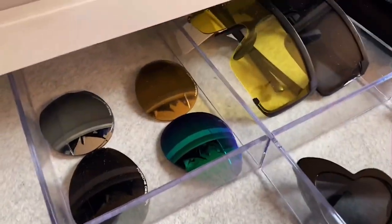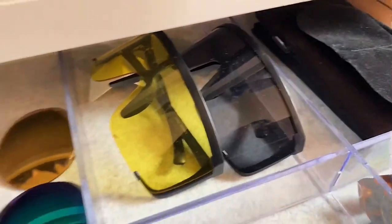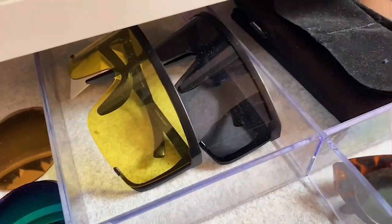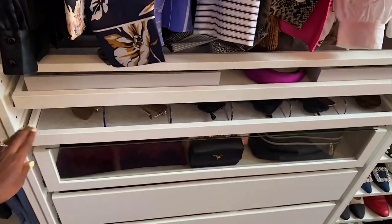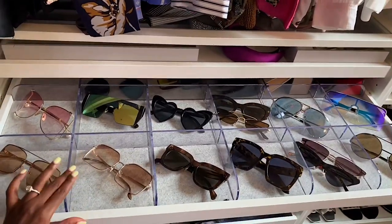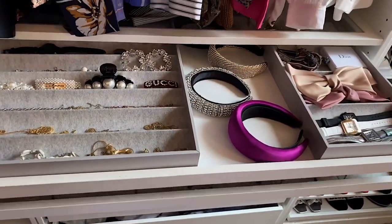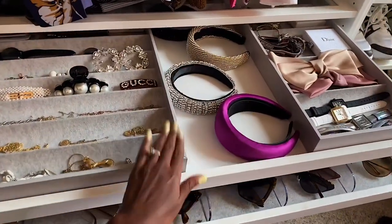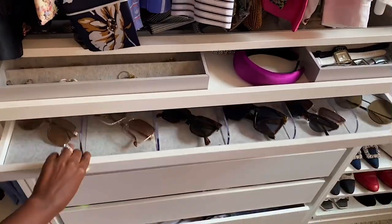These are extra lenses for my Porsche Design sunnies — you can switch the lenses out. These are super extra ones I got from Forever 21 — really into the big shield sunglasses, so trying the trend at a very affordable alternative. And then these are all of my sunglasses cases. These little dividers I purchased separately, and you can customize your drawers depending on what you prefer. I switch these out all the time.